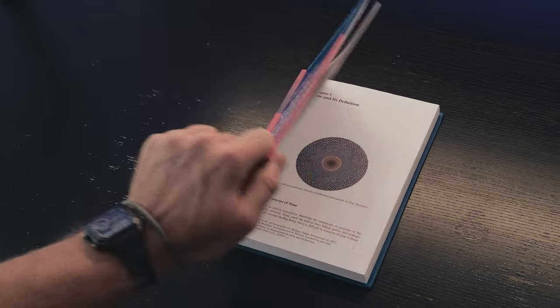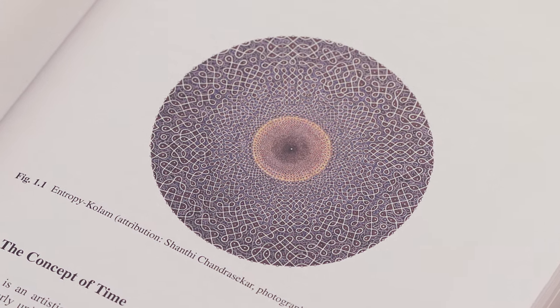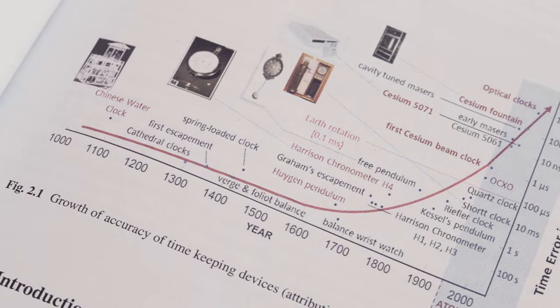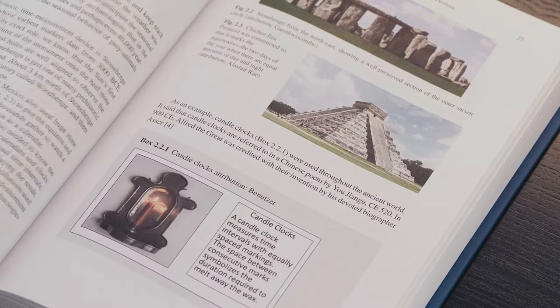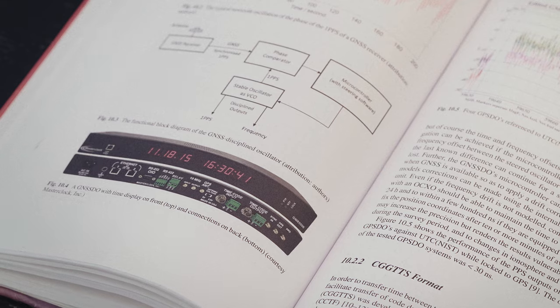The introductory chapter starts with a local artist's conception of the emergence of time and matter from the Big Bang. The historical chapter shows how clocks have gotten more and more accurate over time — we modernized it a bit. Clock advancement is actually much more rapid than Moore's Law is for computers.